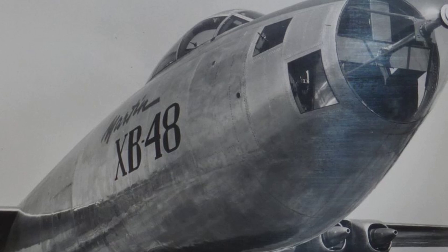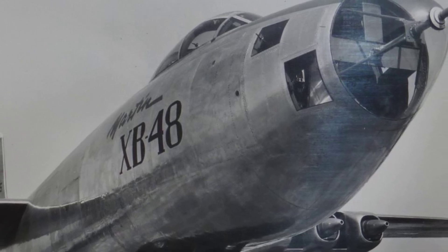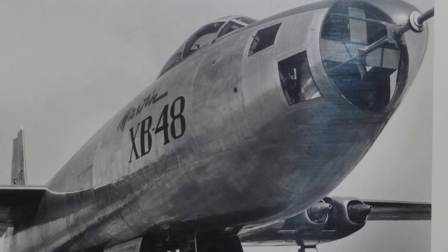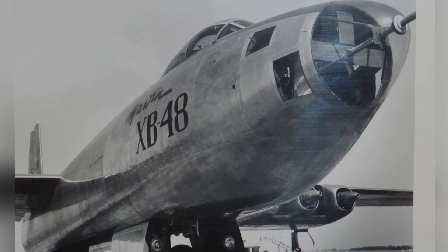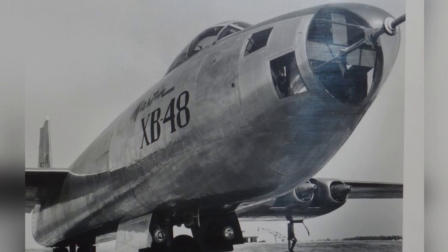The XB-48 was a response to the need for advancements in military aviation after the war. The U.S. Army Air Force recognized the importance of jet propulsion technology and wanted a new generation of jet-powered bombers to replace their propeller-driven ones. The Glenn L. Martin Company was chosen for this project in 1944, and the design and development took place in Maryland.